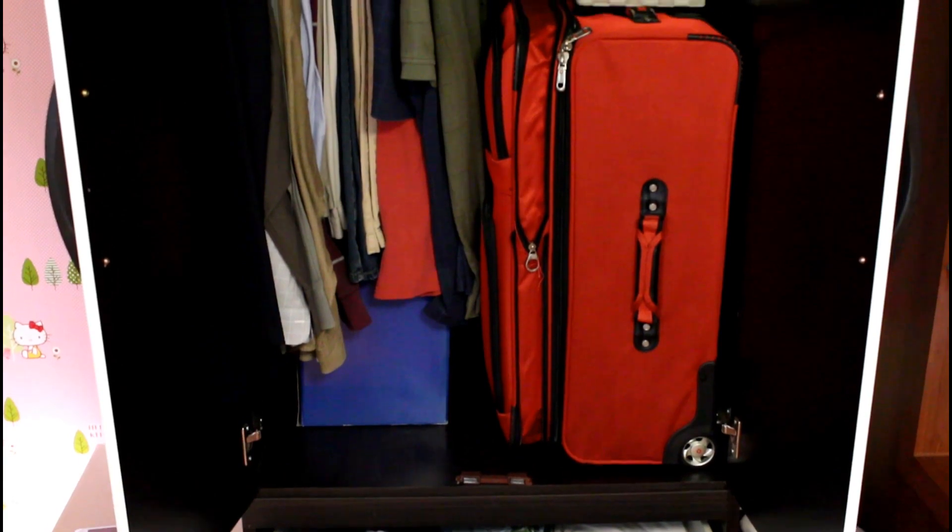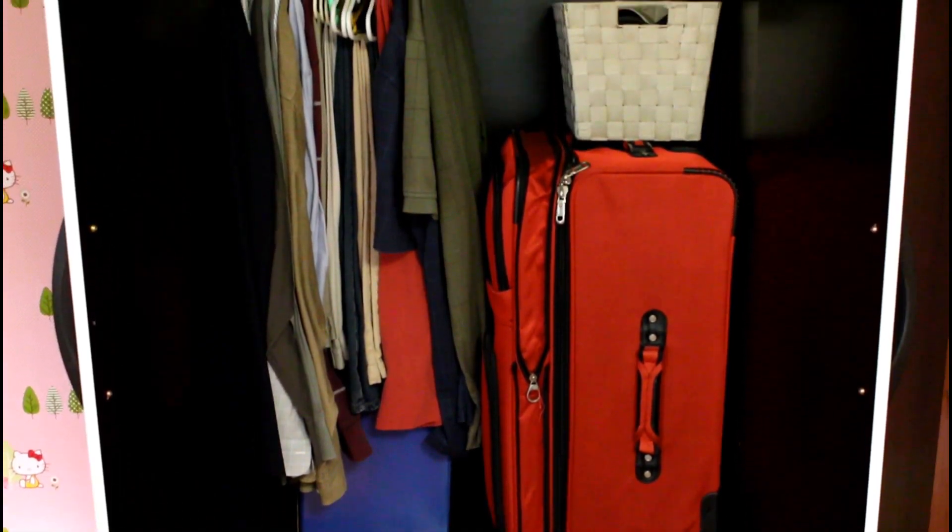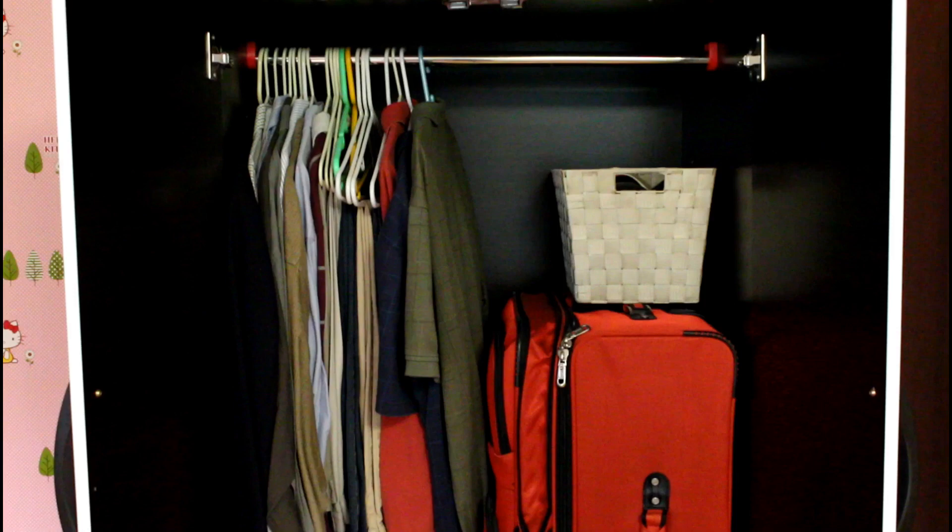You get a dresser for your clothes. I don't have a whole lot of stuff, so I use the space for my extra suitcases.